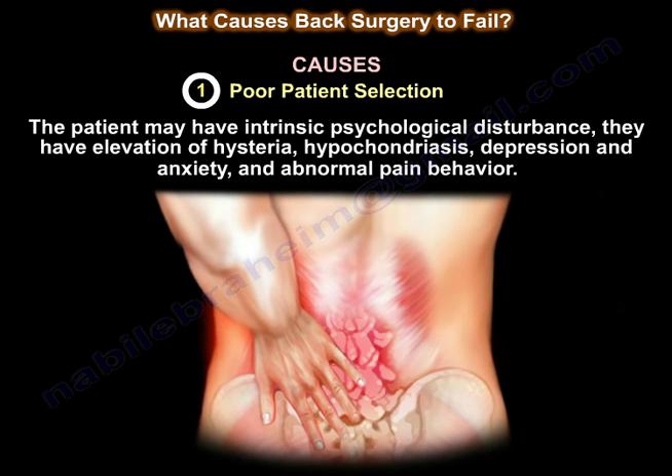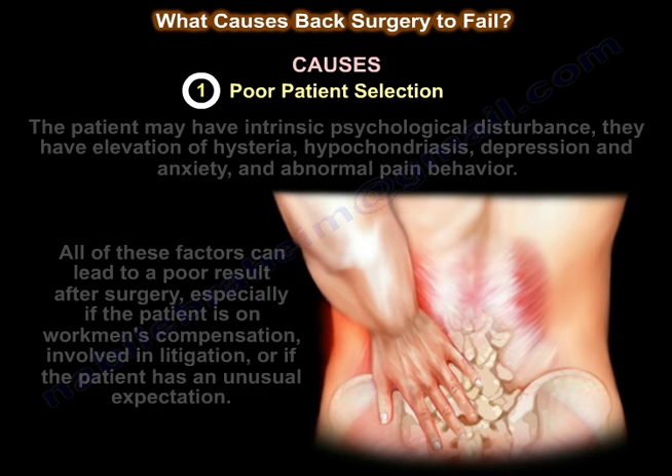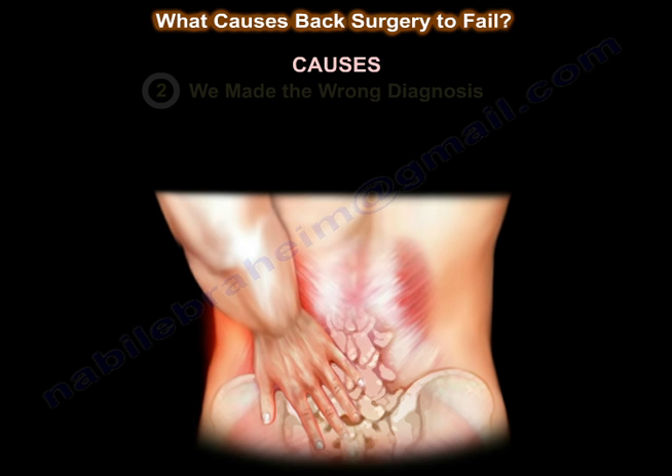The patient may have intrinsic psychological disturbance — elevation of hysteria, hypochondriasis, depression and anxiety, and abnormal pain behavior. All these factors can lead to poor results after surgery, especially if the patient is in workers' compensation or involved in litigation, or has unusual expectations. To predict the outcome, the patient needs evaluation incorporating a comprehensive variety of medical and psychological risk factors, which can be predictive of spine surgery outcome in about 82% of patients.